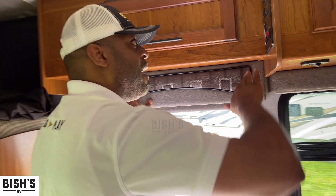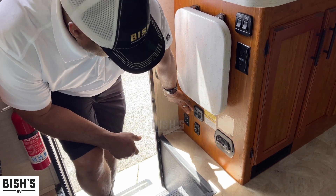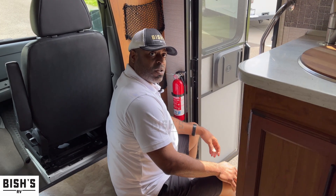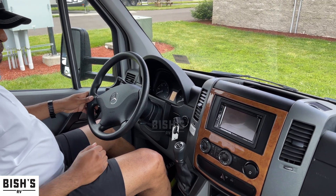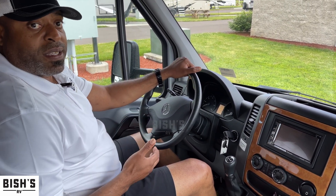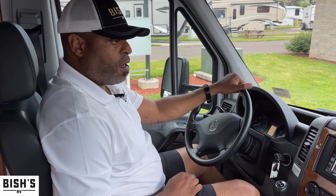All your master controls are centralized in one spot — your generator, slides, gas, electric, interior lights, awning, and stabilization are all right here. This is the cockpit of the unit. I'm about six foot three and I have good leg room, very comfortable, with a nice armrest. It has low mileage — only 14,914 miles. This is a V6 3.0 fuel injection on a Mercedes chassis, a really nice unit that's agile and easy to maneuver in many different places.